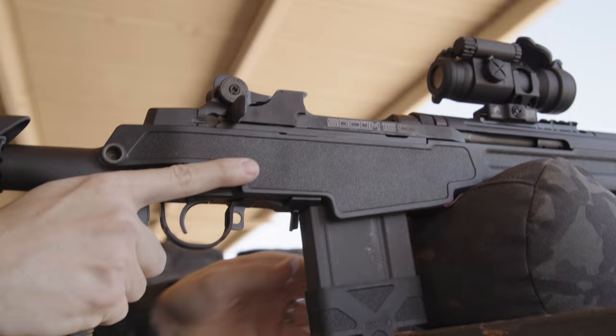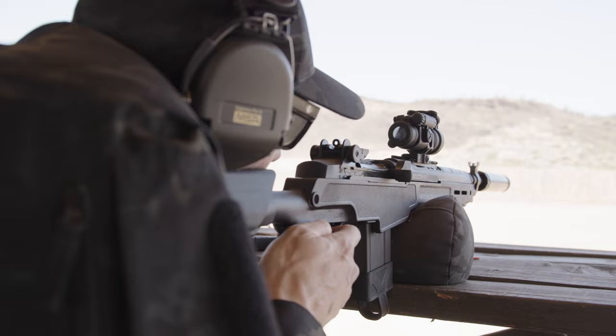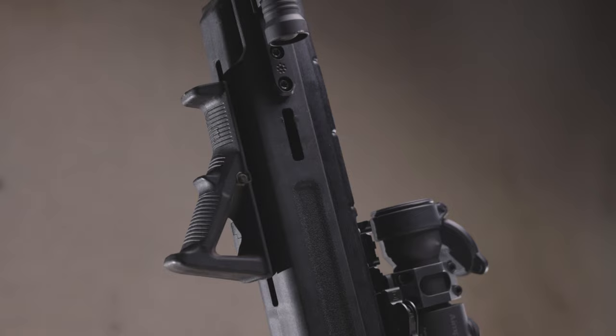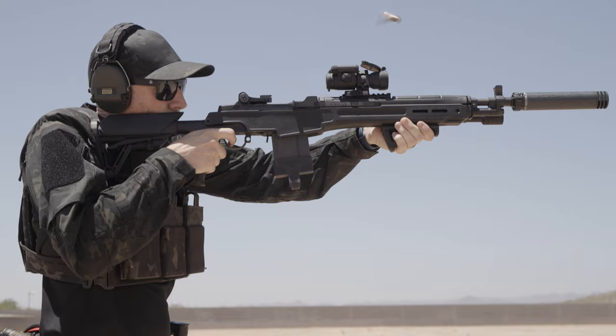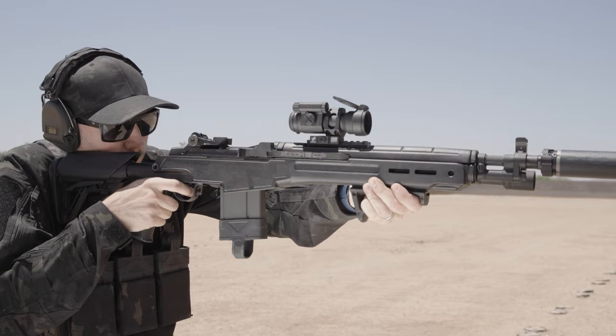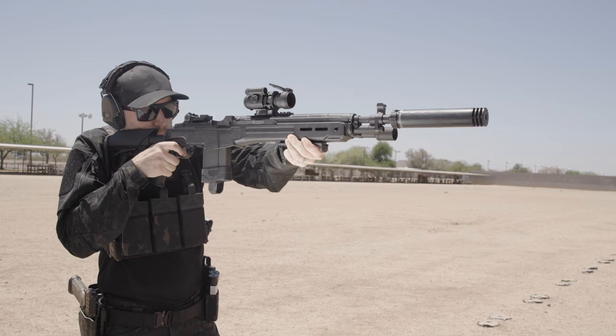Now that brings us to weapon handling. The Archangel CQB stock does a great job at modernizing the M1A SOCOM. One thing to note: these rifles are not lightweight, especially once you add an optic, suppressor, lights, etc. To aid in the handling, I added a Magpul AFG2, or angled foregrip. The AFG2 slides onto the Picatinny rail at the 6 o'clock position of the stock — the perfect position where my hand grips the rifle while also being able to actuate my illumination device. Having a foregrip on these rifles is a great way to control recoil and gives you a solid and consistent indexing point for repeatability and stabilization.